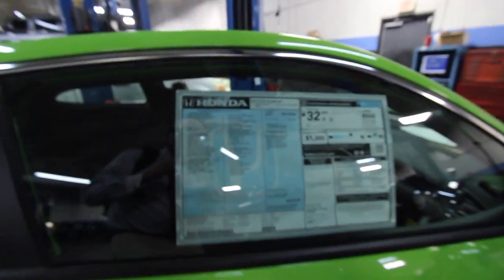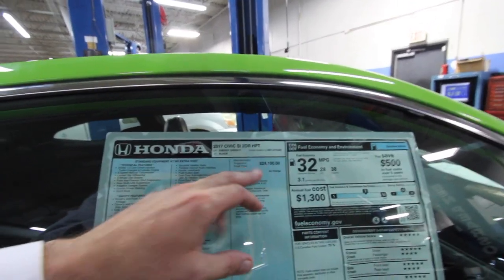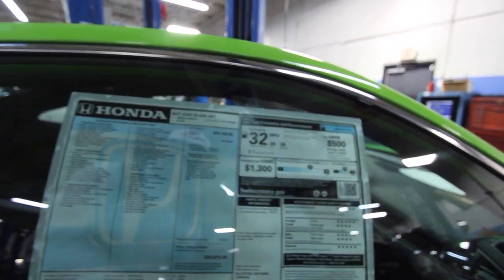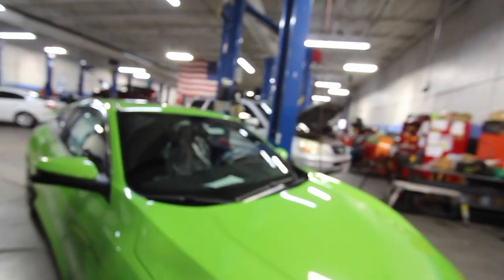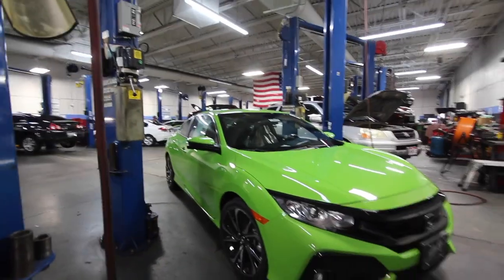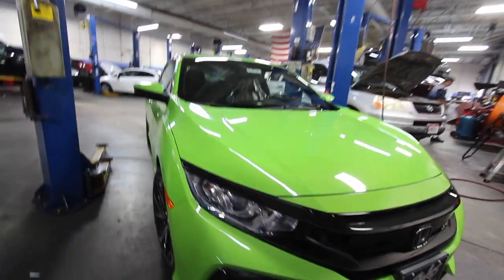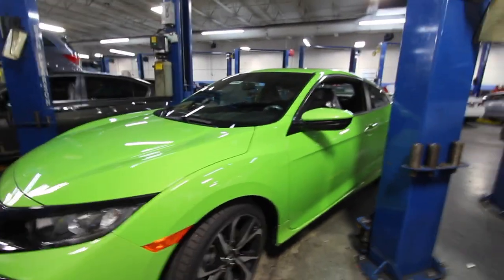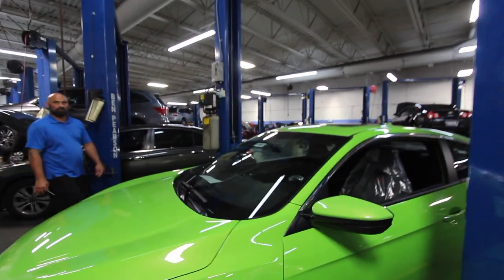There it is — oh my lord. 2017 SI two-door HPT with options. It starts at $24,100 and with all your options it's $24,975. 38 highway, 28 city, 32 combined. Good safety ratings. Horsepower: 205 from a 1.5-liter turbocharged engine. Let's take a look at the front end. You know, about every Honda store in the United States is probably doing what I'm doing right now.